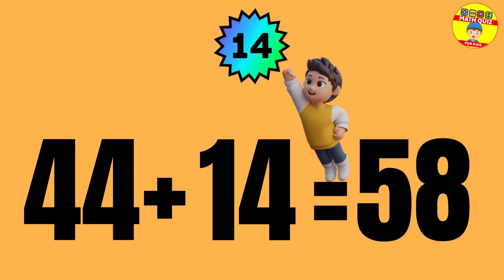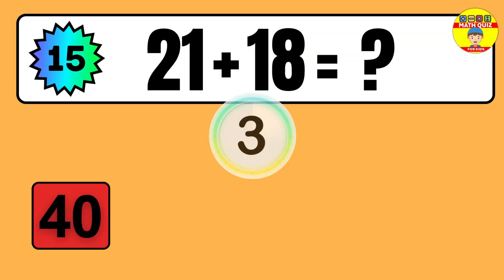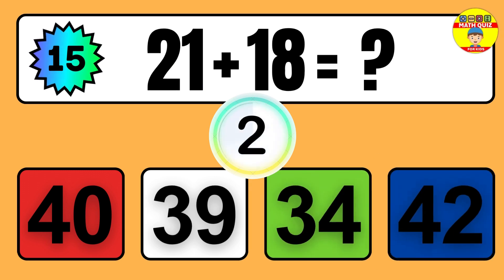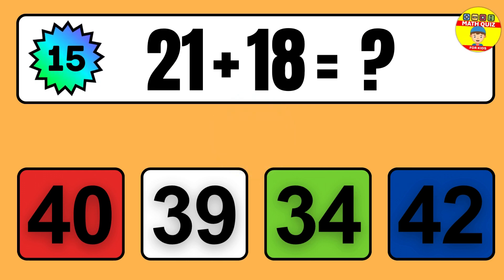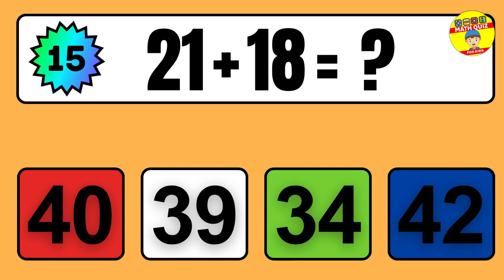Question: 44 plus 14 equals what? So the answer is 44 plus 14 equals 58.